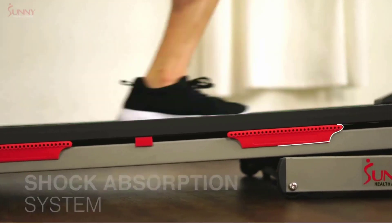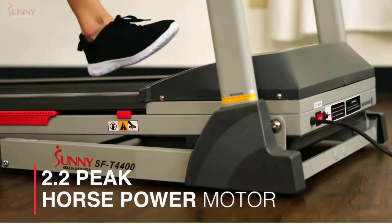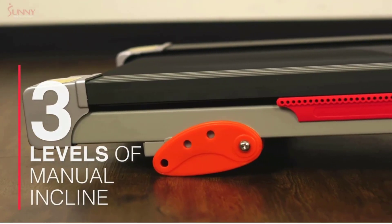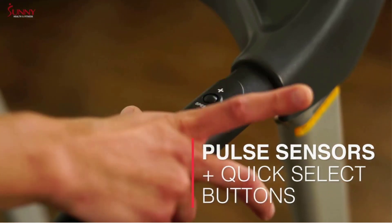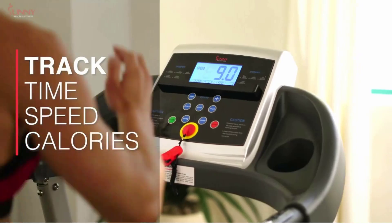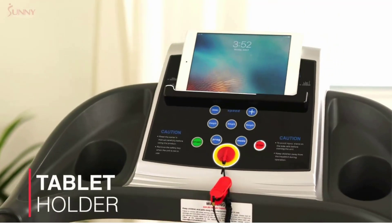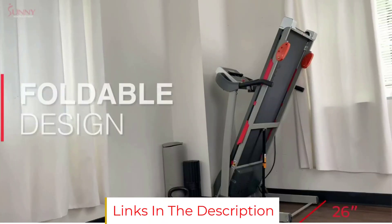If space is limited, the SF-T4400 belt can fold up or down easily via a soft drop system, and there are transport wheels to make moving it around less strenuous. This model does not have any connectivity, so you are limited to manual or the program workouts that come on the machine. The tread surface is relatively narrow at just 15.5 inches wide, so attention is required to avoid stepping on the side rails while running. We found this option works best for walking and running at slower speeds. While it is nice to have three manually adjustable incline levels, the need to adjust it by hand means that doing any sort of hill workout is a complicated process.